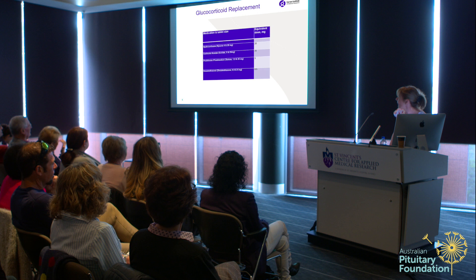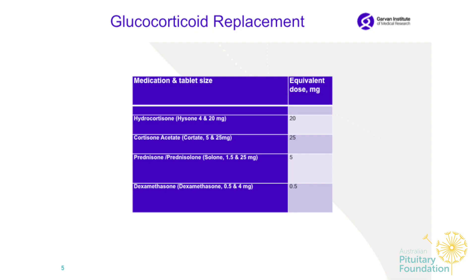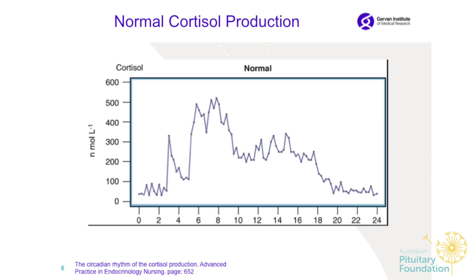Regarding mineralocorticoid replacement, I'd like to talk about the different tablet medications we have and their equivalent doses. Most patients I meet are on hydrocortisone or Hisone. 20 milligrams of hydrocortisone is equivalent to Cortef 25, prednisone 5 milligrams, or dexamethasone 0.5.